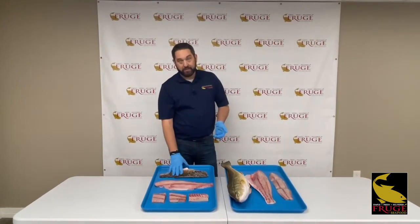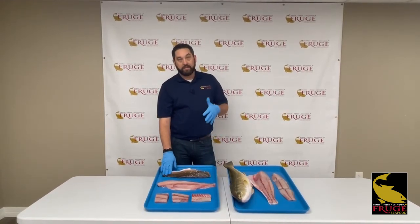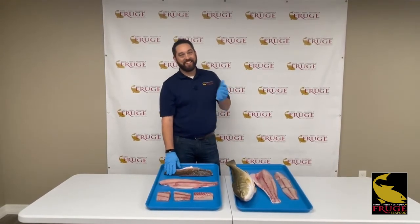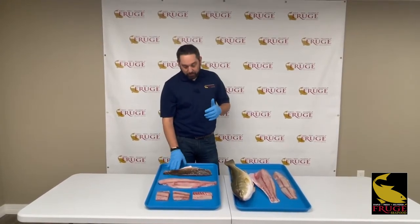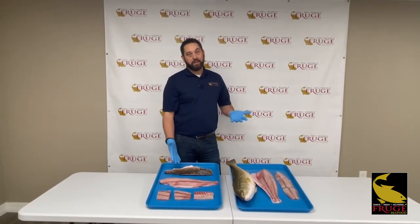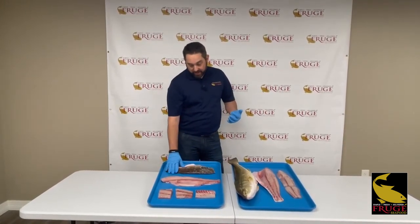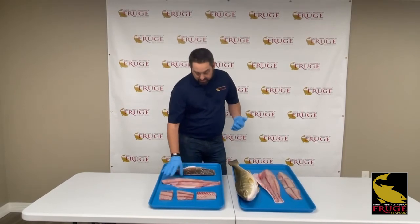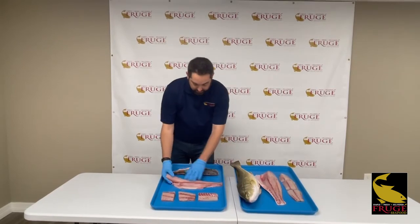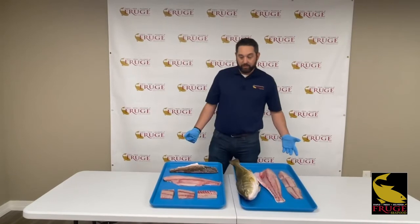Over here we have the Mauritius redfish. This is sourced from Mauritius, which is a 2,500 square mile island right to the east of Madagascar. We bring this in pre-filleted — it already has the scales off of it. So you're limited on how you can bring it into your restaurant, but it's still a fantastic option that's very economical for you. As you can see, the scales are already off on this fillet. Here's the belly side of the fillet, and then we have the portions in six-ounce form as well.